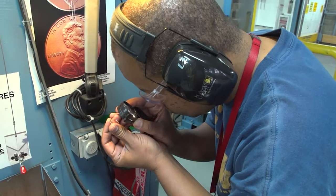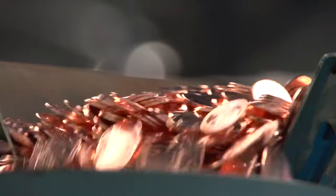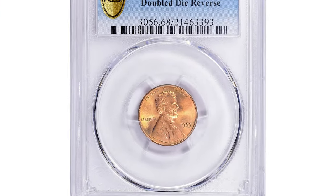Hey everyone, welcome back to Coin Us. If you have rare US coins you want to sell, watch this video till the end and I'll show you where you can post them for sale. Finding a rare penny variety is almost like finding hen's teeth.